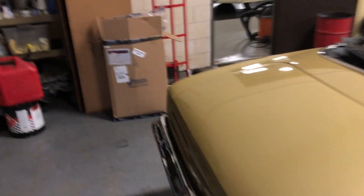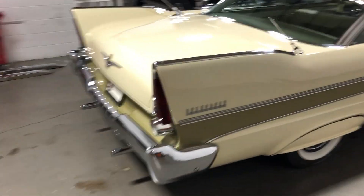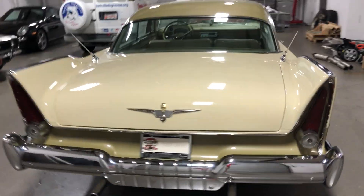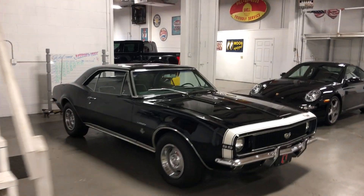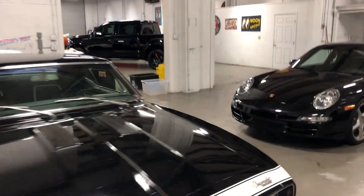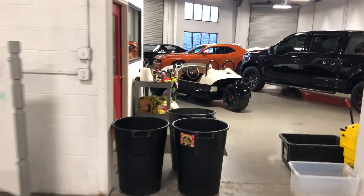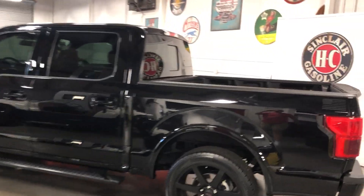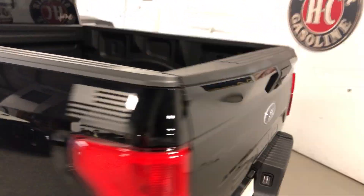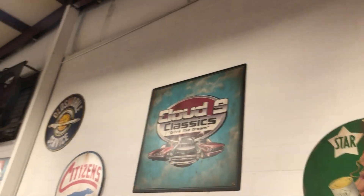So that's what we do here at Cloud9 Classics. We stay busy — always looking for quality cars to buy. If you or anybody you know is looking to sell their classic, give me a call at 770-359-8400. If you have any questions about any of the cars I just toured, feel free to call. We've got inventory coming in all the time — we keep a small inventory but turn it over quickly. Really look forward to speaking to you. Thanks very much, y'all take care.